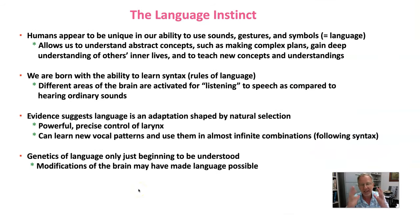Humans appear to be unique compared to other animals, including our closest relatives chimpanzees and bonobos, in our ability to use sounds, gestures, and symbols — all of which are part of our language. This language ability allows us to understand abstract concepts. While chimps and bonobos do communicate and may have a simple form of language, ours is much more complex. Our language allows us to make complex plans, gain a deep understanding of others' inner lives — what they think, what they do, how they feel — and even to teach new concepts.